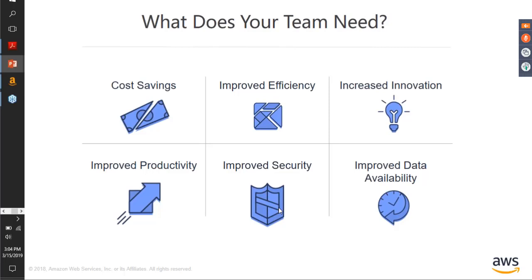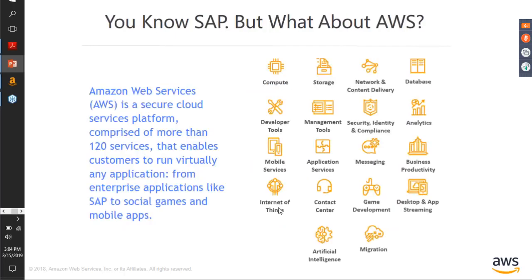So in turn, what does your team really need for the SAP deployment? It needs a secure environment, an environment where they can adapt as demands change, and they can do it in an environment which is efficient while keeping all the costs low. This is broadly what is required for an SAP deployment.